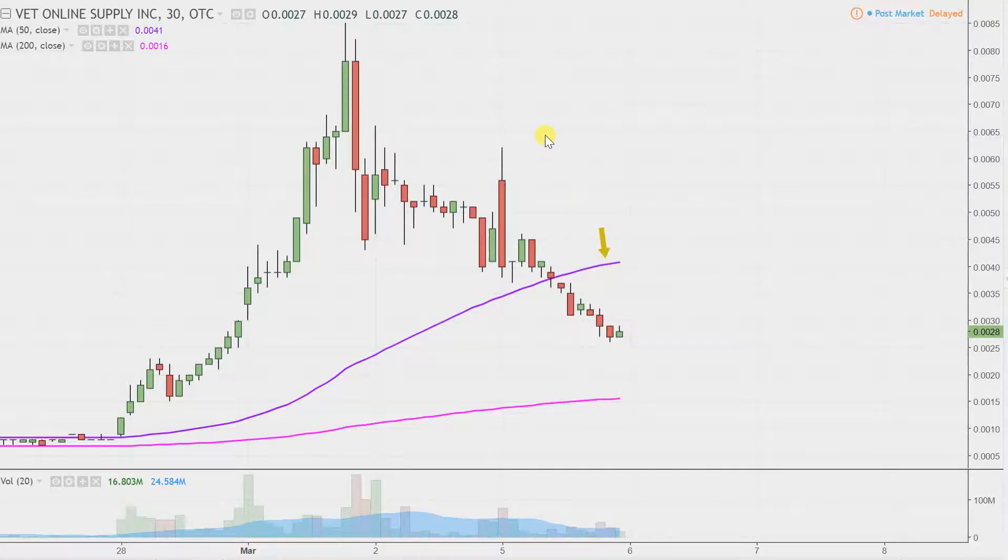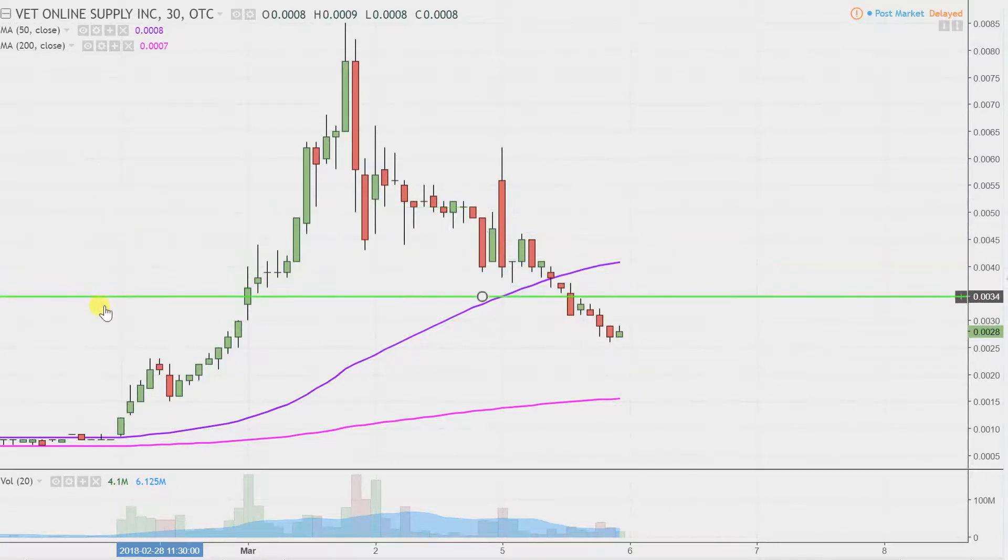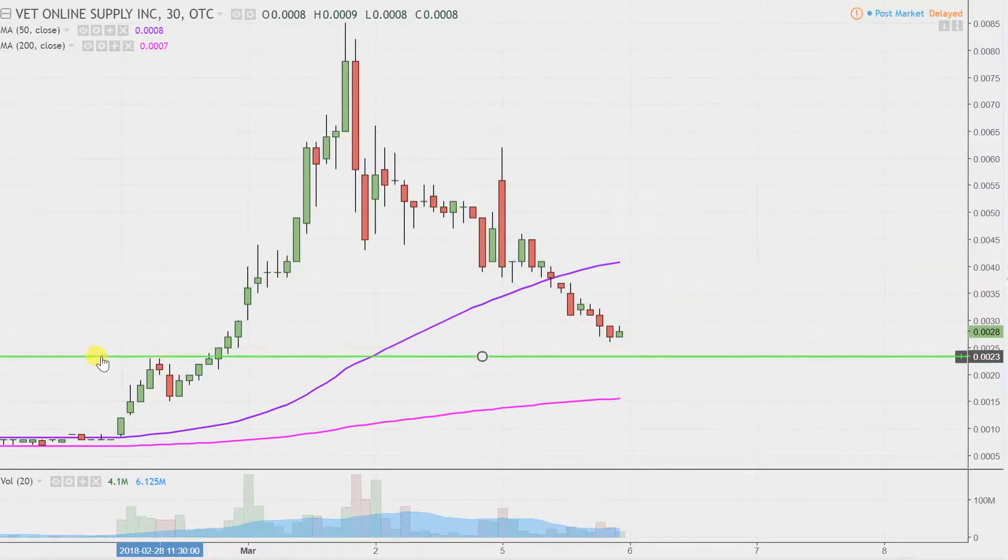This is all just based on a foundational rule in charting, which states when levels of support are broken and closed below, they tend to act as resistance. So it's not like it has to get back above there tomorrow or anything like that. But as far as the current area of resistance that you wanna see the price get back up above, that's all about the purple line now, which is that 50-period simple moving average. If this pullback continues, where are some of these potential bounce points? The initial area to watch is gonna be this previous breakout area, and that sits right at about 0023 — that near-term level of support.